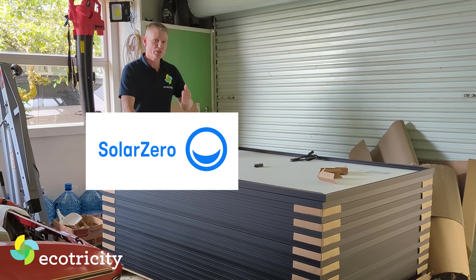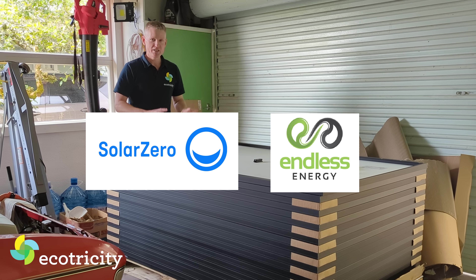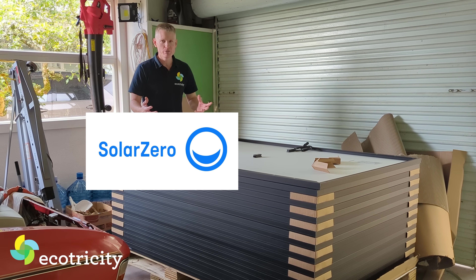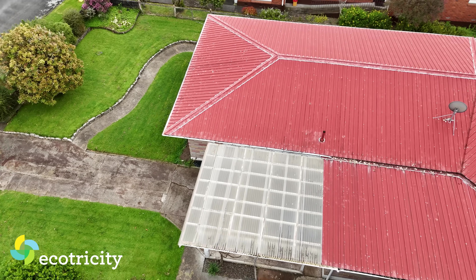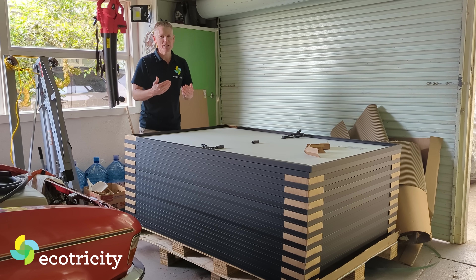I got a quote from both Solar Zero and Endless Energy. Both companies are really easy to work with. Solar Zero I went with first — they're brilliant, a big crowd, a Kiwi favourite. They made everything really streamlined and easy. I gave them a copy of my power bill, they went through everything with me step by step, answered all my questions. They made it a piece of cake.